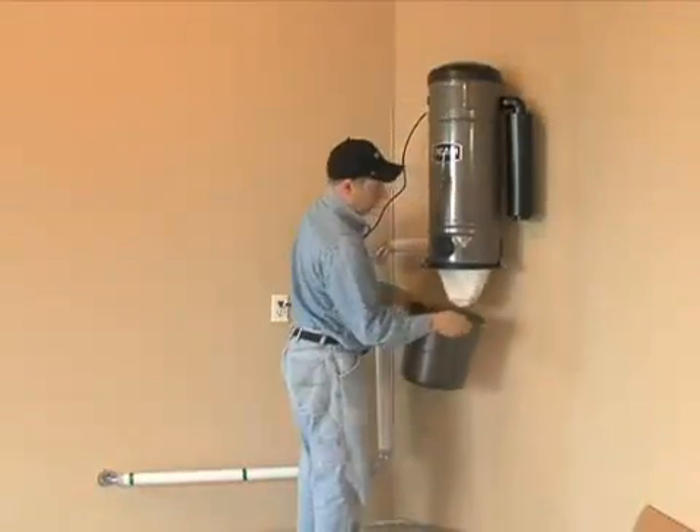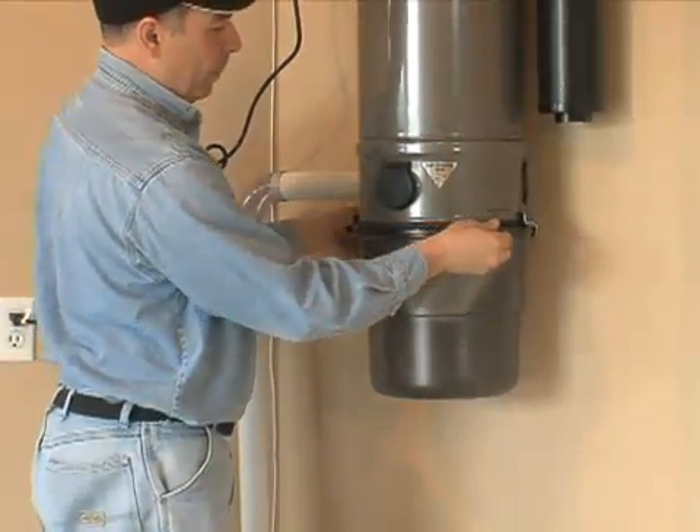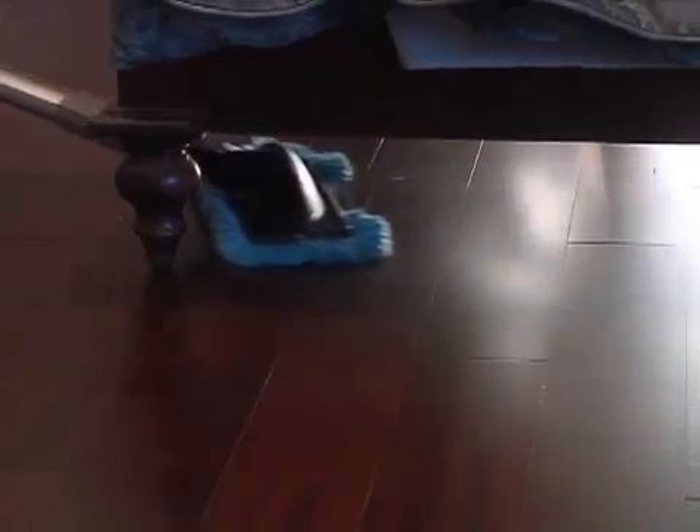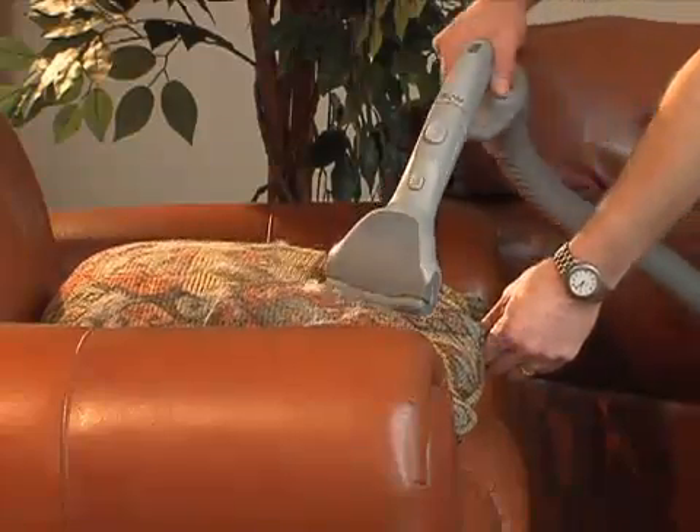Graham says there's a big difference between a central vacuum system and your standard vacuum cleaner. A conventional vacuum recirculates dust back into the air and that can stir up more problems. A central vacuum system will remove 100% of the dust mites, pollen, and animal dander that it comes into contact with.